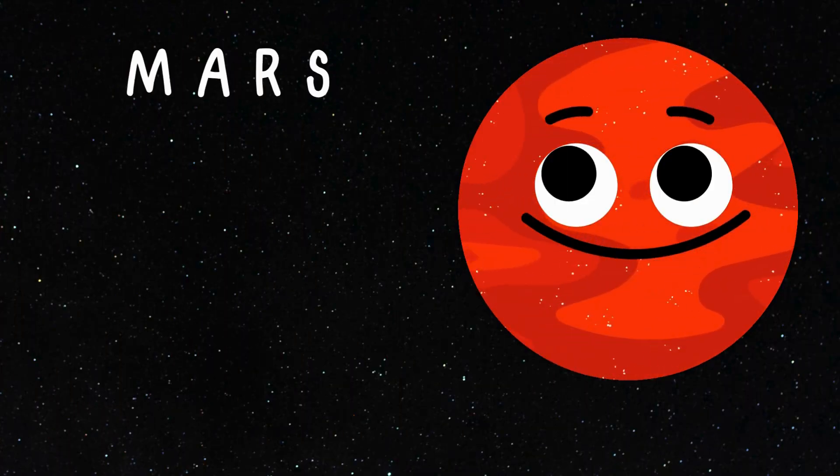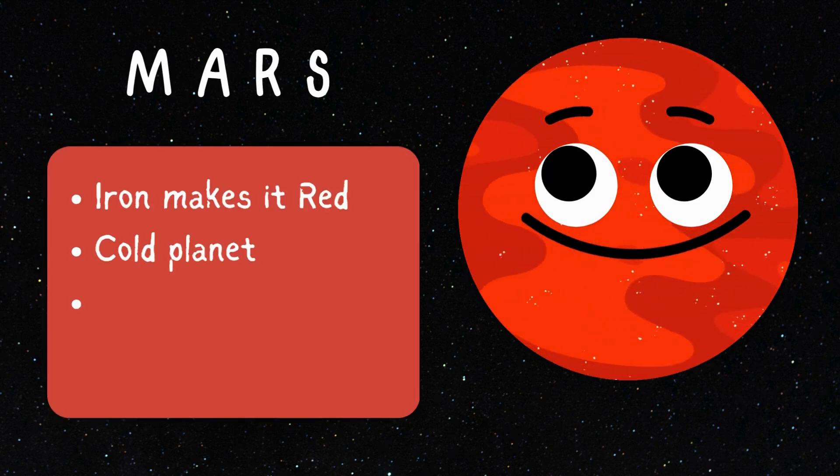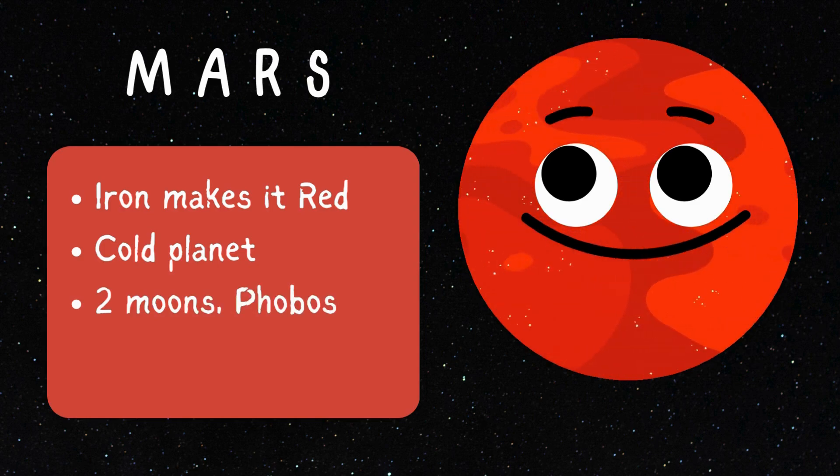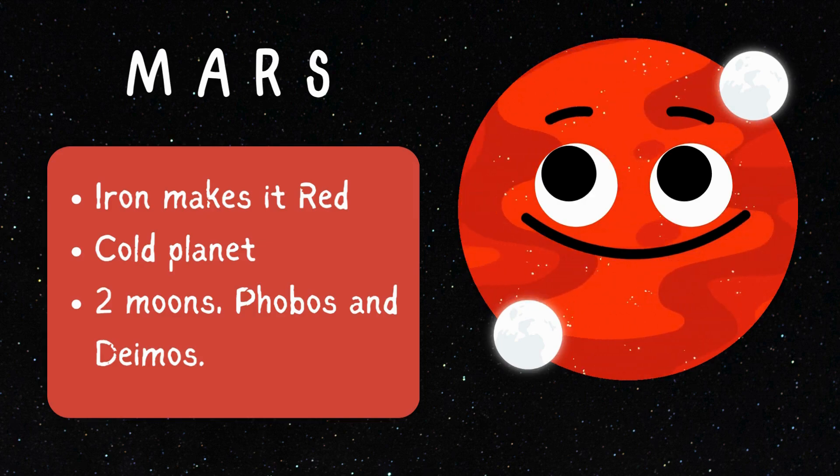Meet the red planet Mars — it's like Earth's cool cousin. Mars is called the red planet because of all the iron in the soil. It may look warm, but it's very cold. Mars has two moons, and their names are Phobos and Deimos.